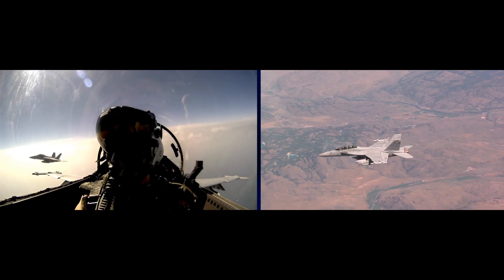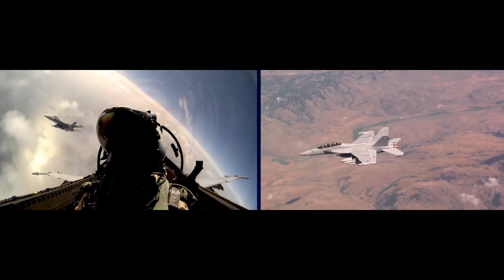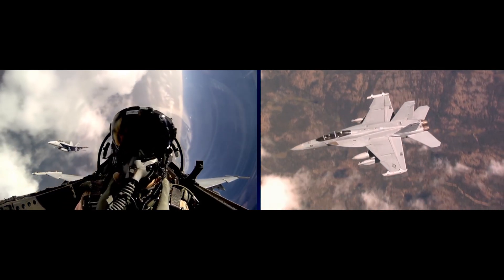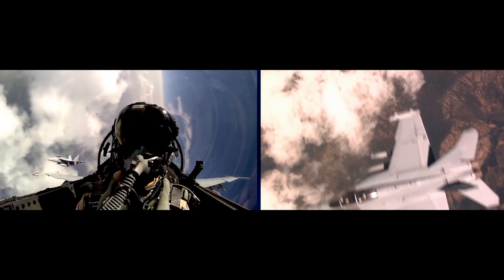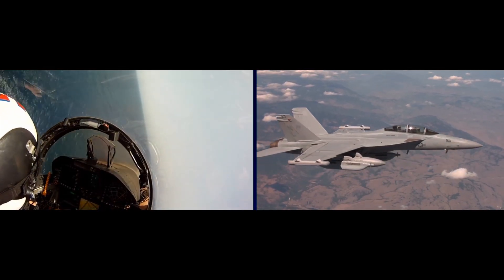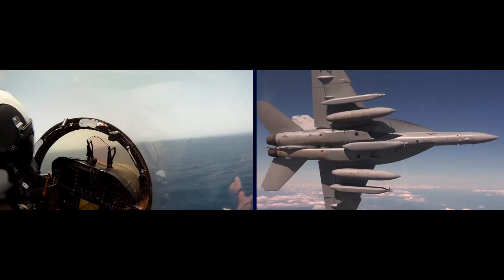Structural changes have also been incorporated to give the Block III Super Hornet an incredible planned service life of 10,000 hours. This will allow the Super Hornets to operate for decades to come and is an incredible accomplishment, considering that these aircraft are operated in punishing saltwater naval operations.